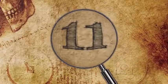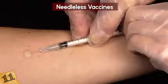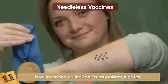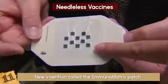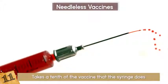Number 11: Needleless Vaccines. What is your least favorite part of getting flu shots? Oh yeah, the shot! The needle that pierces your skin and stings! This new invention called the Immunomatrix patch will allow you to vaccinate yourself with a simple bandaid-like patch. This isn't just great because it's painless — it has even greater benefits. One: it takes a tenth of the vaccine that the syringe does, which saves tons of money.